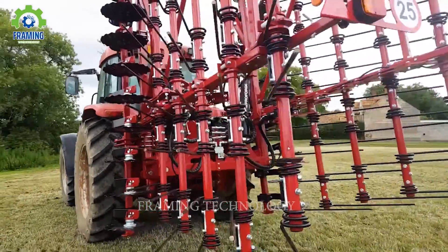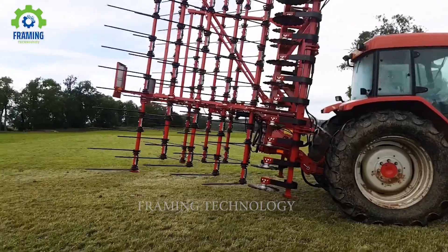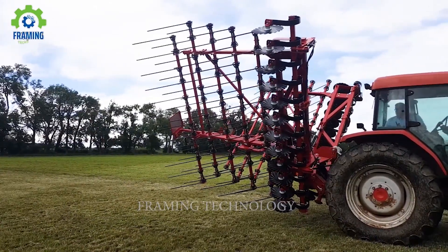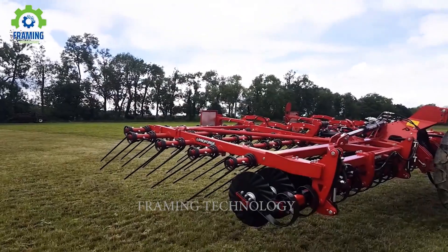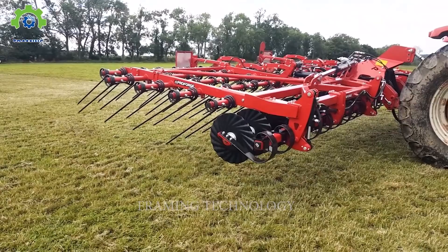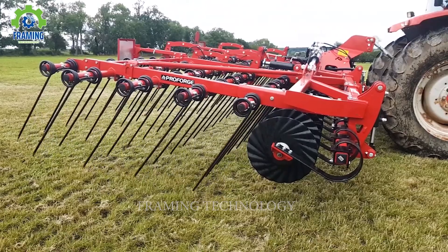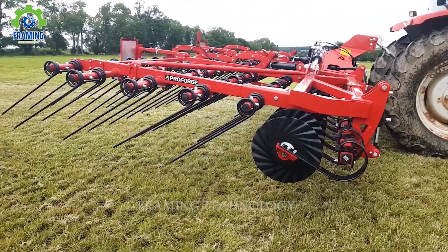Technology has brought revolutionary breakthroughs to the agricultural sector. Combining human skill and machine precision has opened new doors for farmers, enhancing productivity and creating a modern, sustainable, thriving agricultural industry.